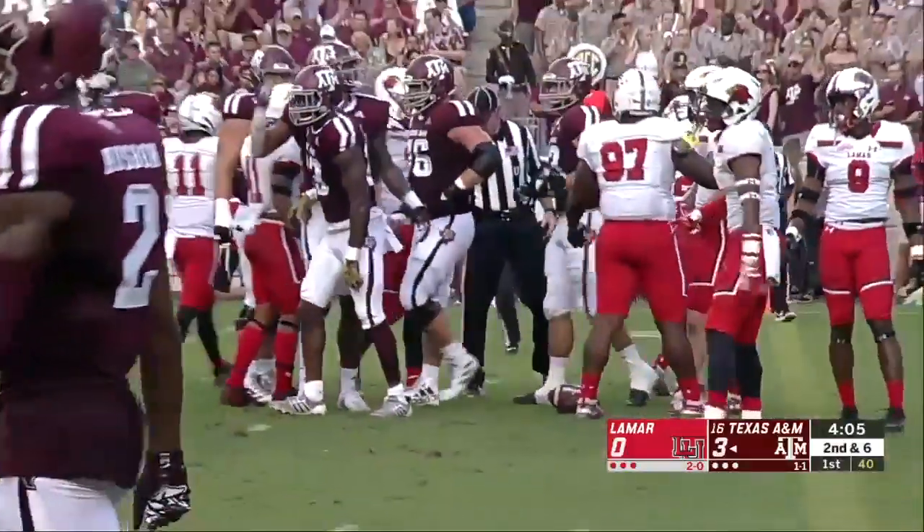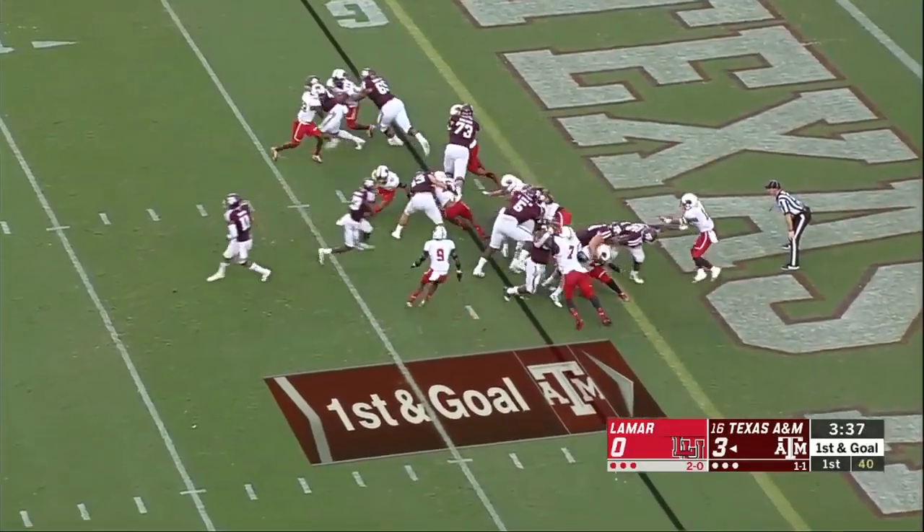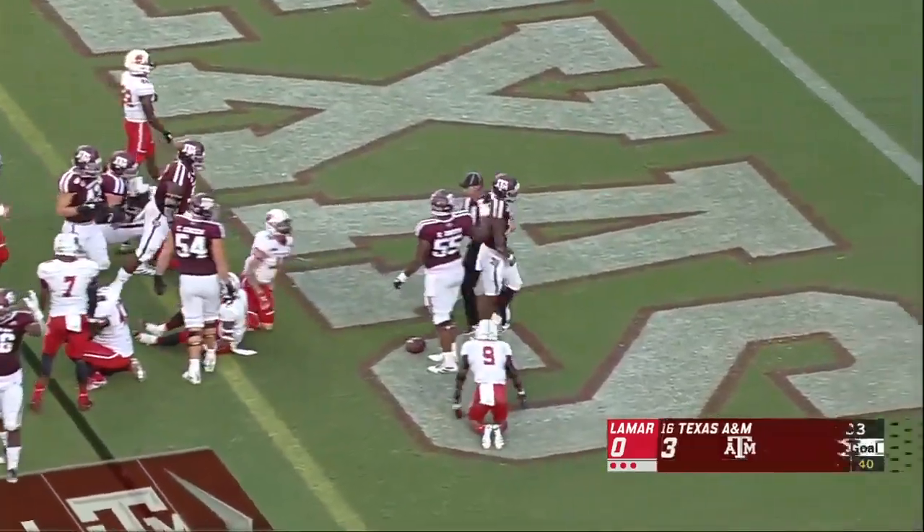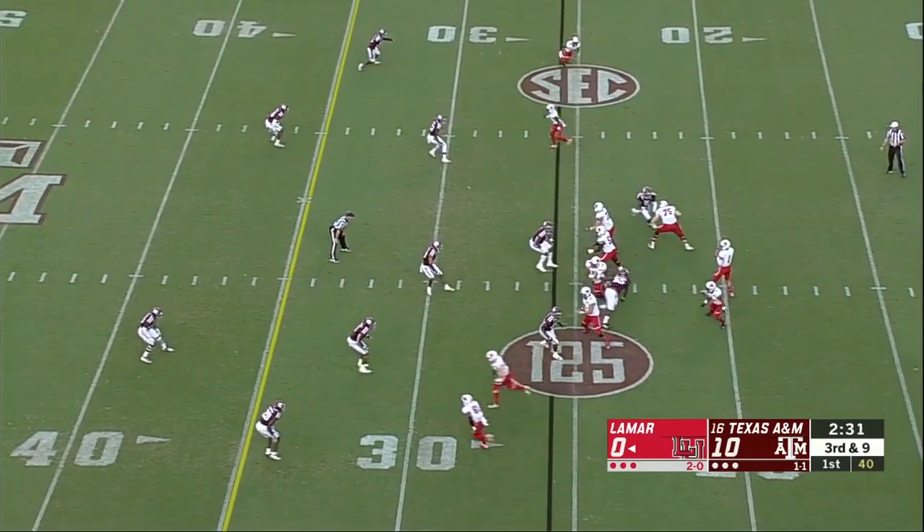Kuboti dives down to the two-yard line. That's going to be close to a first down. Michael Lawson on a bigger role now — he gets it, and he's in the end zone! Touchdown, Texas A&M.